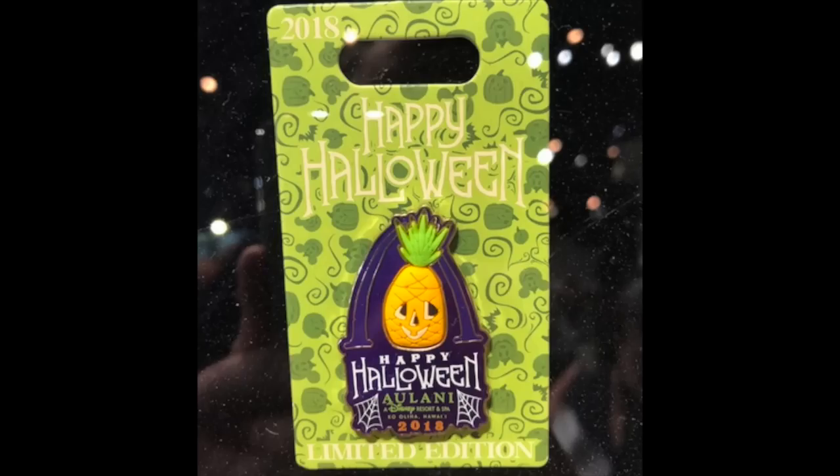Next we head to Aulani, a Disney resort and spa — always nice when they have a new pin release. For Halloween 2018, this Hawaii exclusive features the Aulani logo with a pineapple with a pumpkin face on it. Below it reads 'Happy Halloween, Aulani, a Disney Resort and Spa, 2018,' with a nice purple background. The back card is a lime green Halloween-themed card that says 2018 at the top. Limited edition of 1,000, exclusive to Hawaii, with the pineapple as a 3D rubber element. Pretty cool pin.